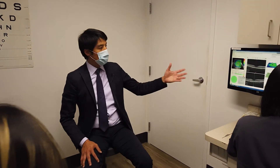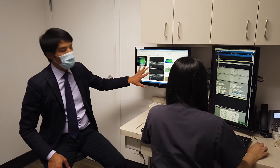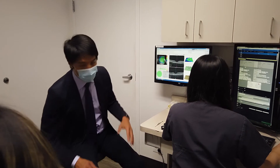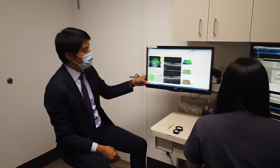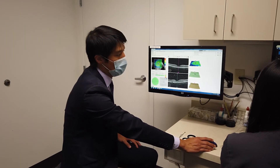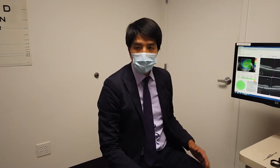We have a dual monitor system with the ability to show both the remote reviewing software as well as the ultra wide field system. We'll start by going through the imaging information with our patient first — typically discussing the findings on the OCT, looking at both the high definition OCT as well as the OCT angiography, all of which may be relevant to the diagnosis and the current concerns.